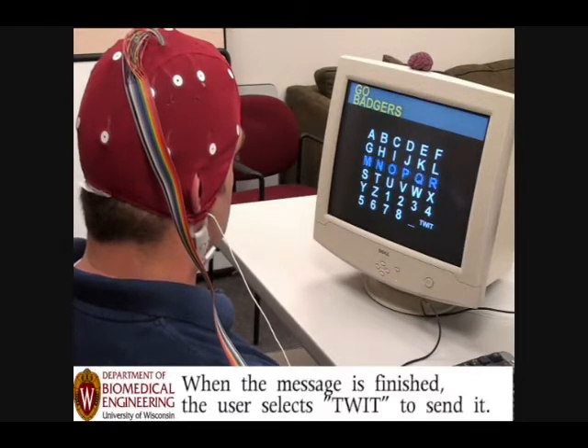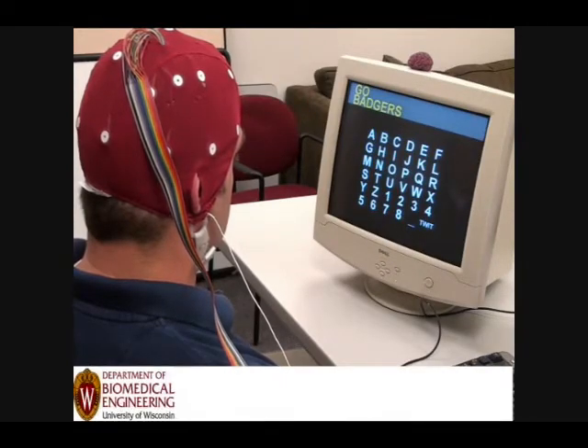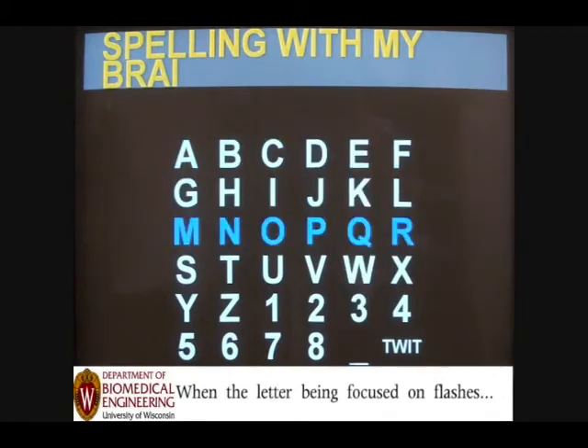Designed for folks with ALS, Lou Gehrig's Disease, the Brain Computer Interface employs an electrode-studded cap wired to the computer. It detects electrical signals from the brain — essentially your thoughts — and translates them into physical actions such as cursor movement or, as shown here, the selection of letters. Then you concentrate on Tweet, and there it goes — out to the web.